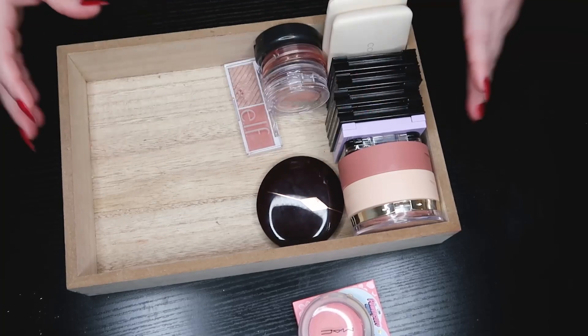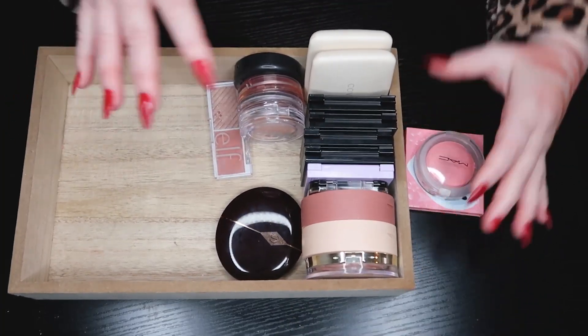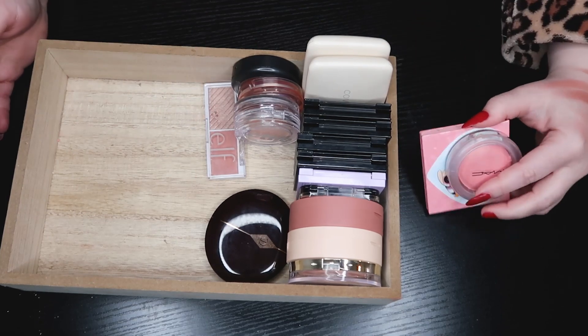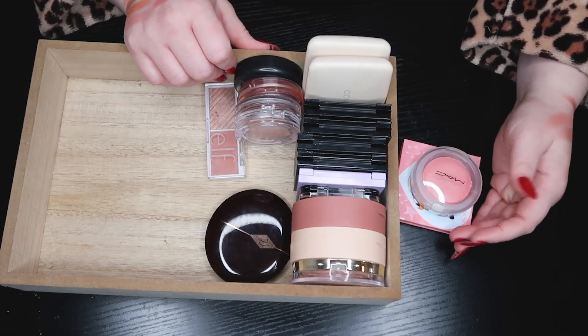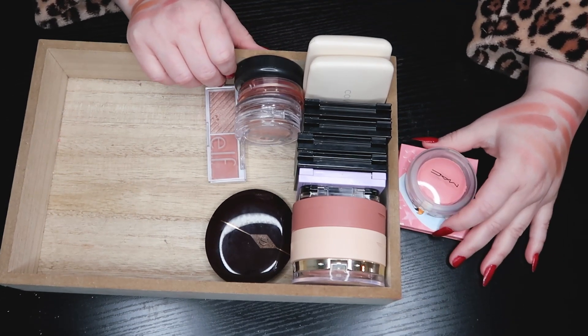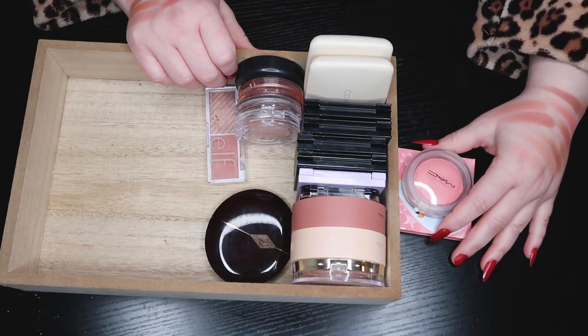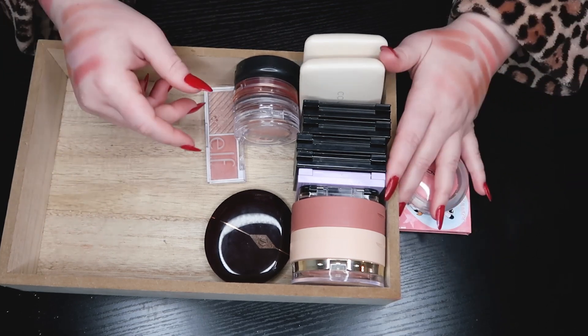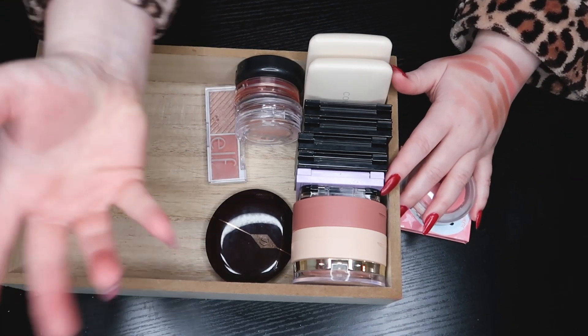Alright, here is what I'm keeping from my powder blushes and here is what I'm getting rid of. That is all I have for you guys today — thank you so much for watching. I hope you enjoyed this video; if you did please give it a thumbs up, it helps me out so much. Subscribe if you haven't already and I will see you in my next video. Bye!